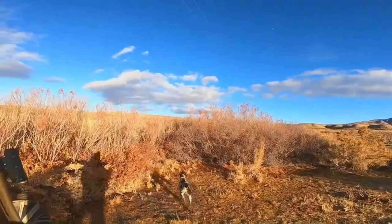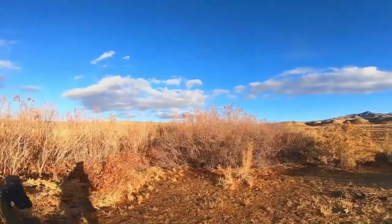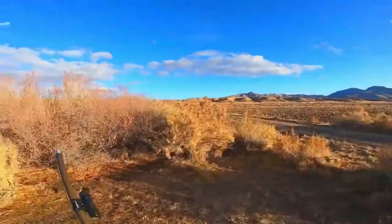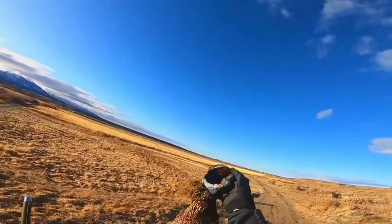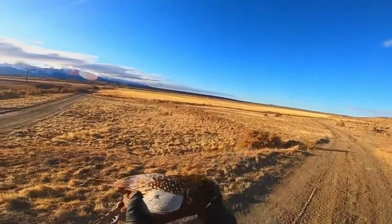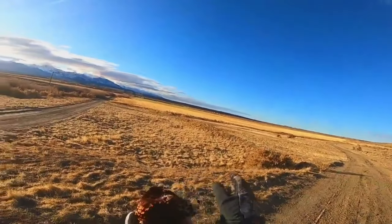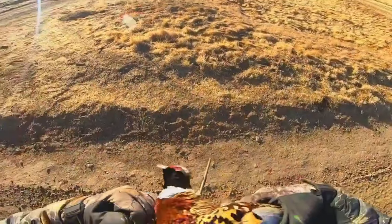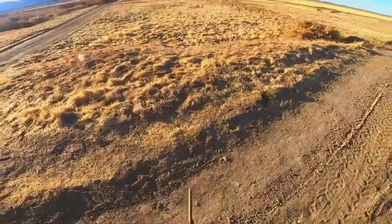Whoo! Where's the other one at? He's up ahead of us. Alright guys, rooster down baby! Look how beautiful them birds are — beautiful, beautiful man. Wow, they're gorgeous.